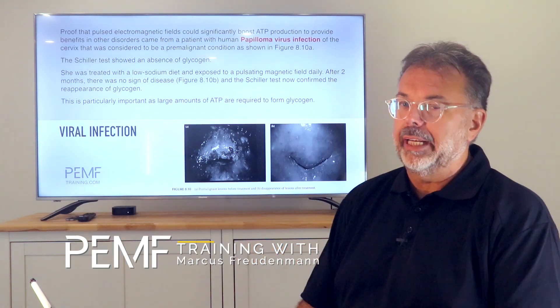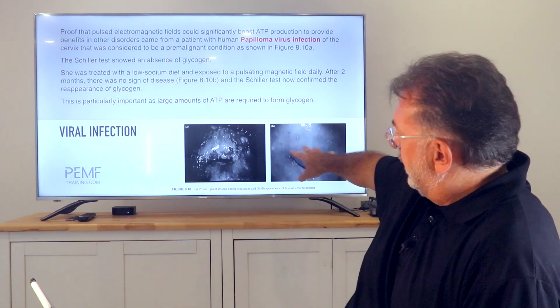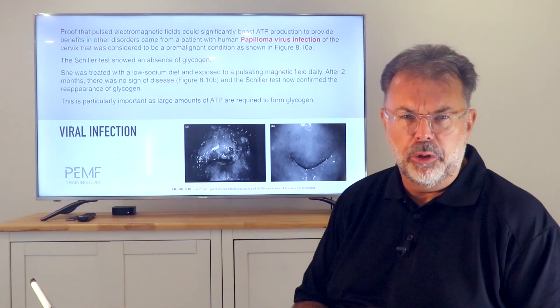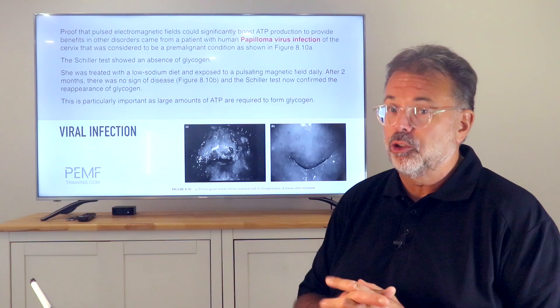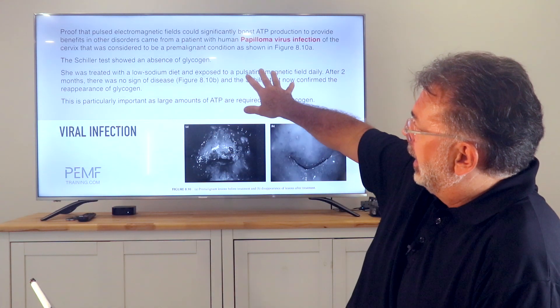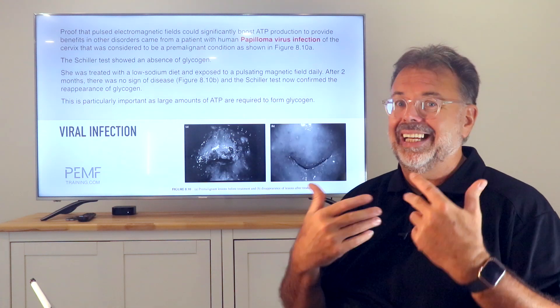The first topic I'd like to cover is ATP production in your cells. There was a study on a viral infection of the cervix with papillomavirus — genital warts — a very nasty viral infection with no effective treatment. They used pulsed electromagnetic fields to boost ATP production. By increasing cellular membrane permeability, more nutrients, more oxygen, and more glucose can get into the cell, producing more ATP energy, which leads to increased glycogen production.